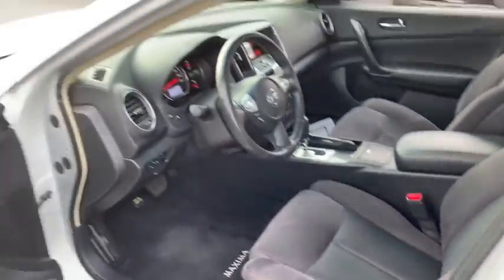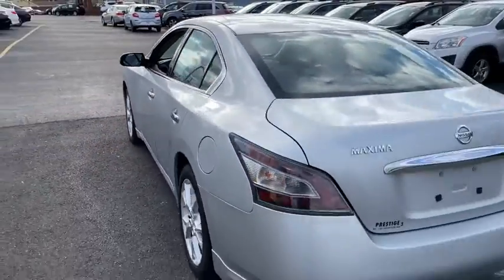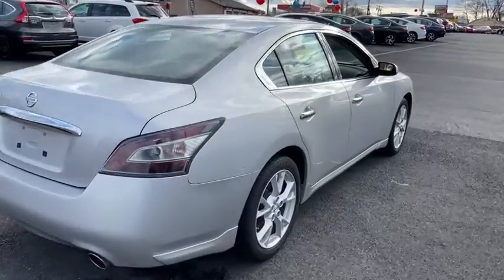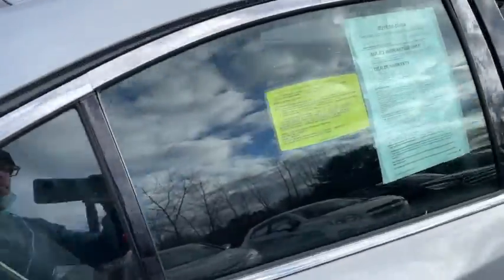Traction control, stability control, Bluetooth, front-wheel drive, cruise control, trip computer, remote power door locks, power windows, tachometer, speed proportional power steering.